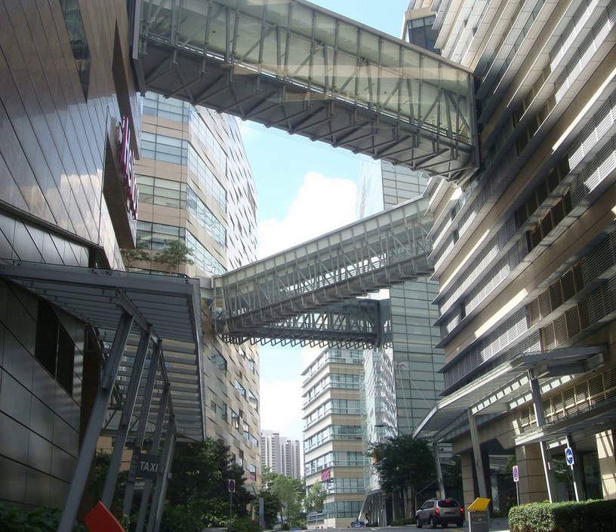For the general public, Biopolis has eight shops, four restaurants, four cafes, a 300-seater food court, a fast food restaurant, a pub and a childcare centre.